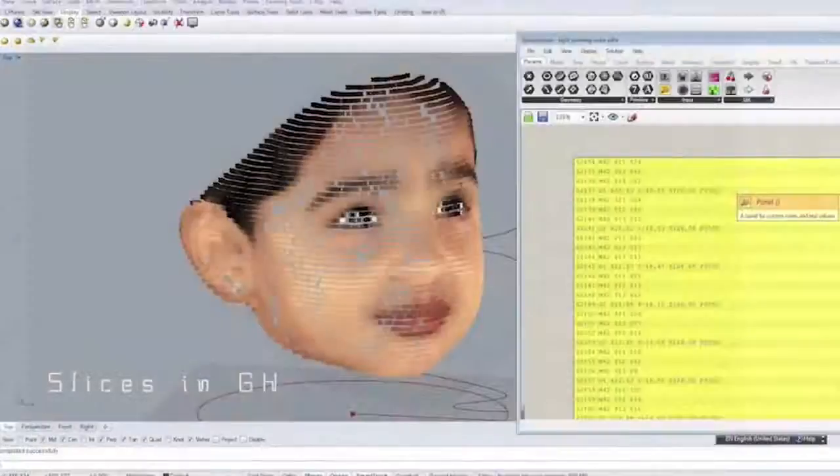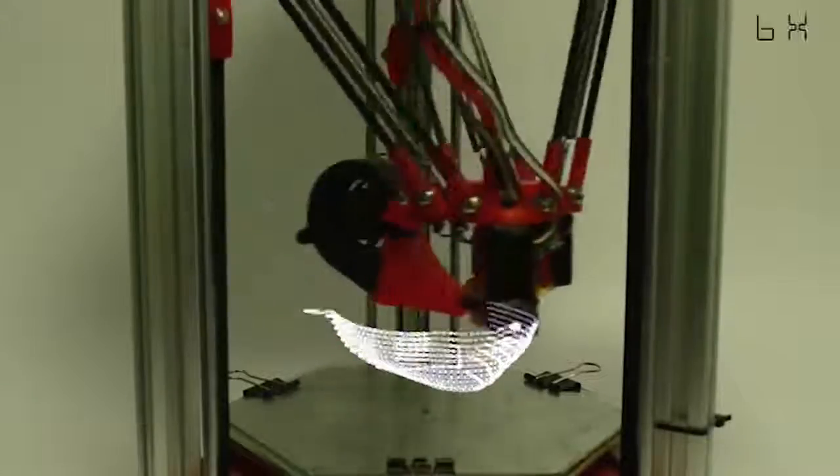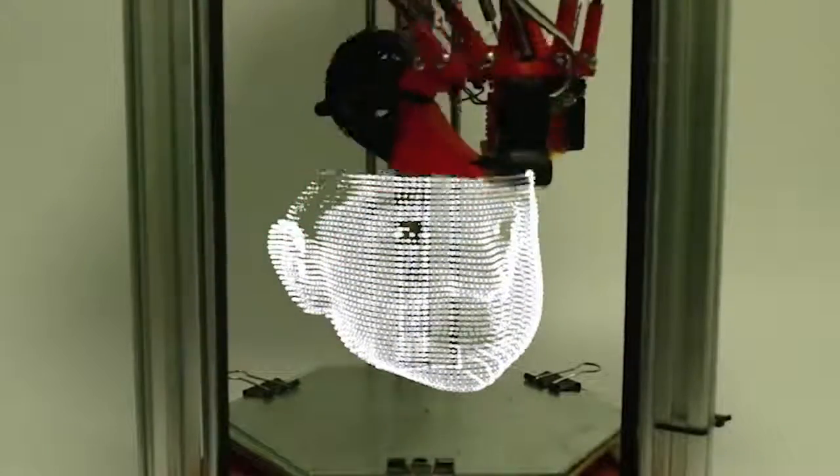3D printing with light: using an LED light extruder, long camera exposures, and coating filmmakers are now able to add beautiful 3D printed light sculptures to their work.